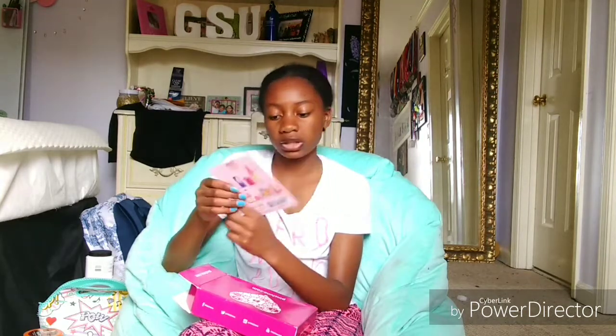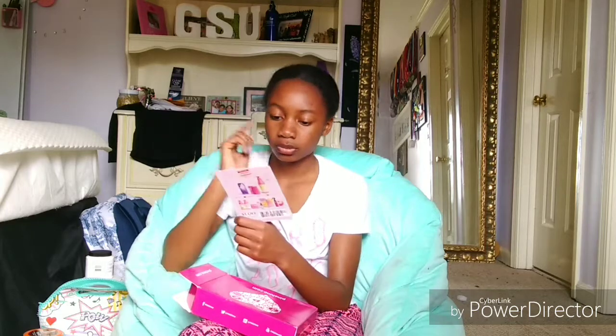So the first one is $3 off any Ava NYC hair product. I don't know if I'm going to use this because — not trying to be rude — but this looks like white people hair products. So yeah, that's what it looks like. And it's only $3 off, so I don't know if I'm going to use this.